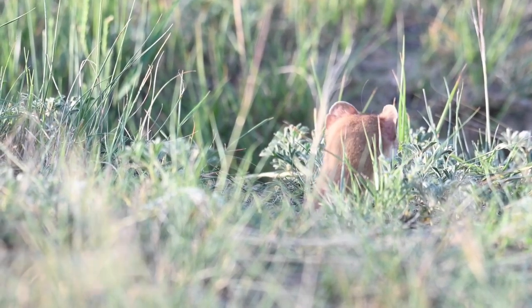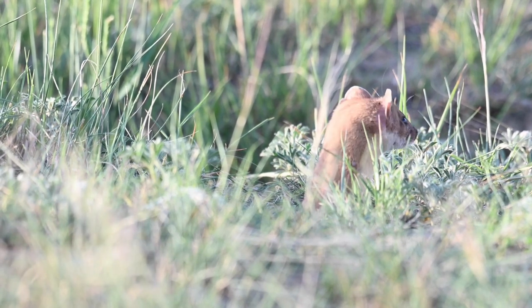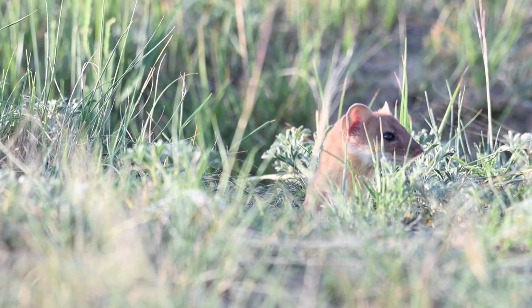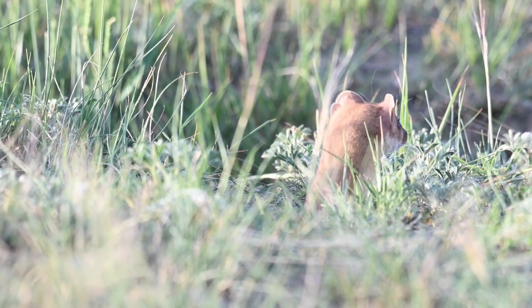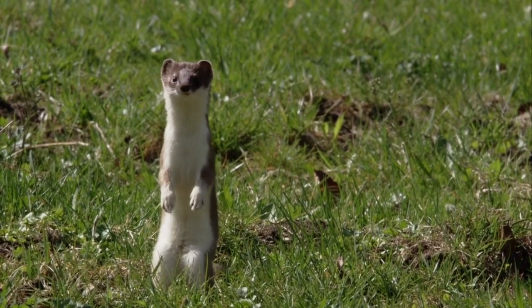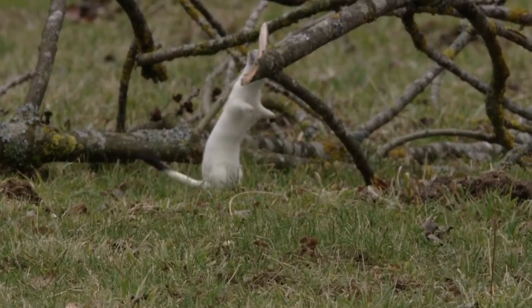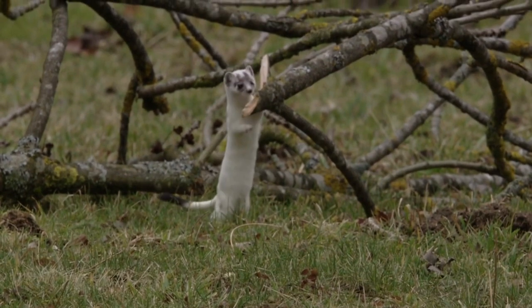Weasels are attracted by fresh, bloody baits such as chicken or rabbit heads, the fresh meat of a muskrat or beaver, and by dead mice. Weasel musk is an excellent trapping lure that can be used for other animals as well. Mink musk is also a good weasel lure.